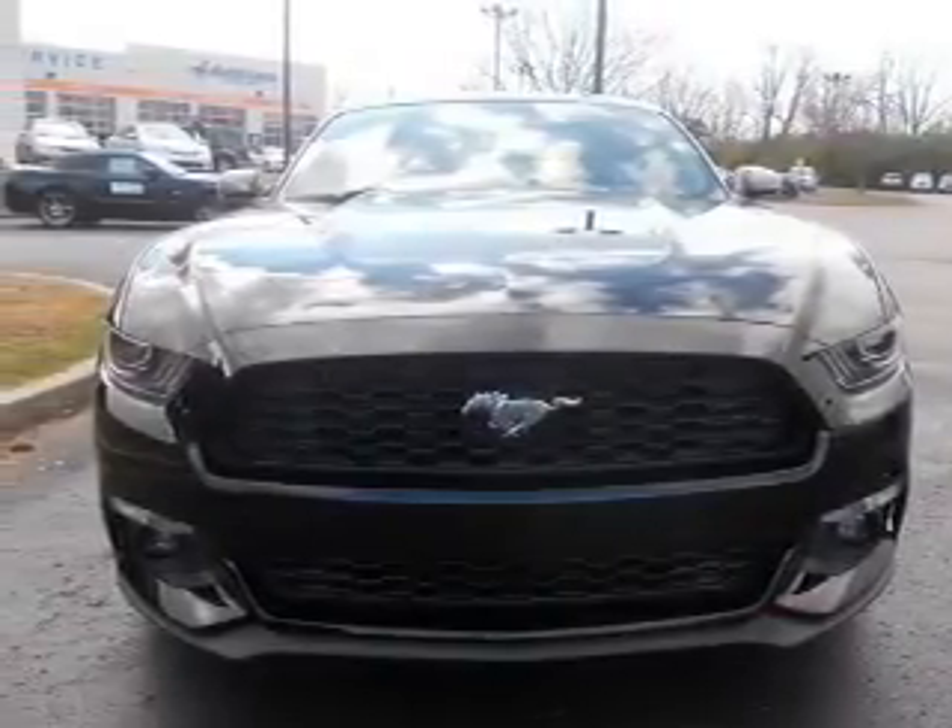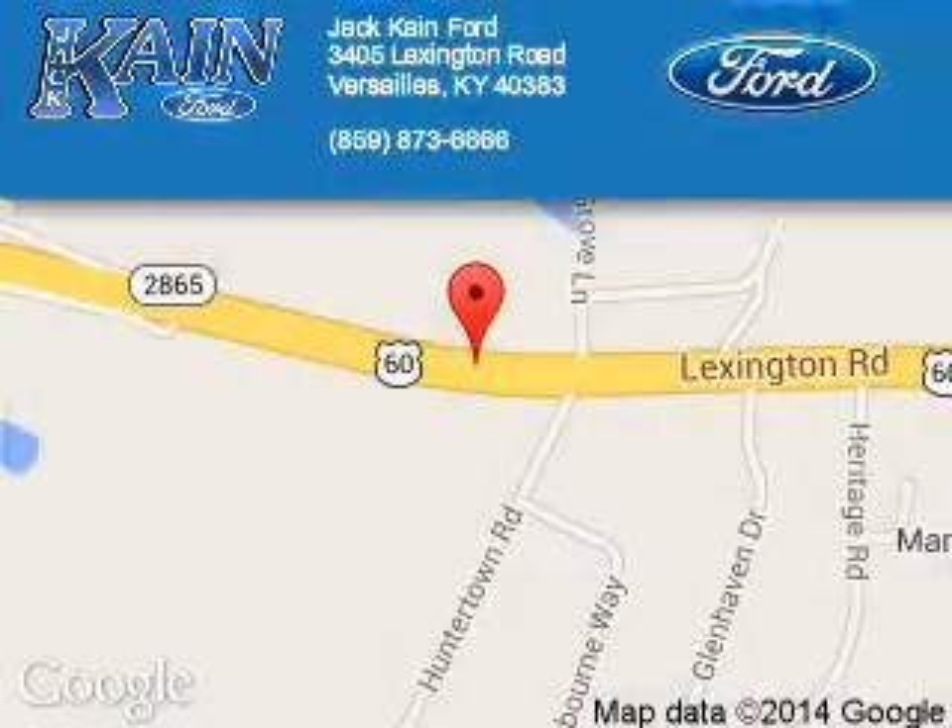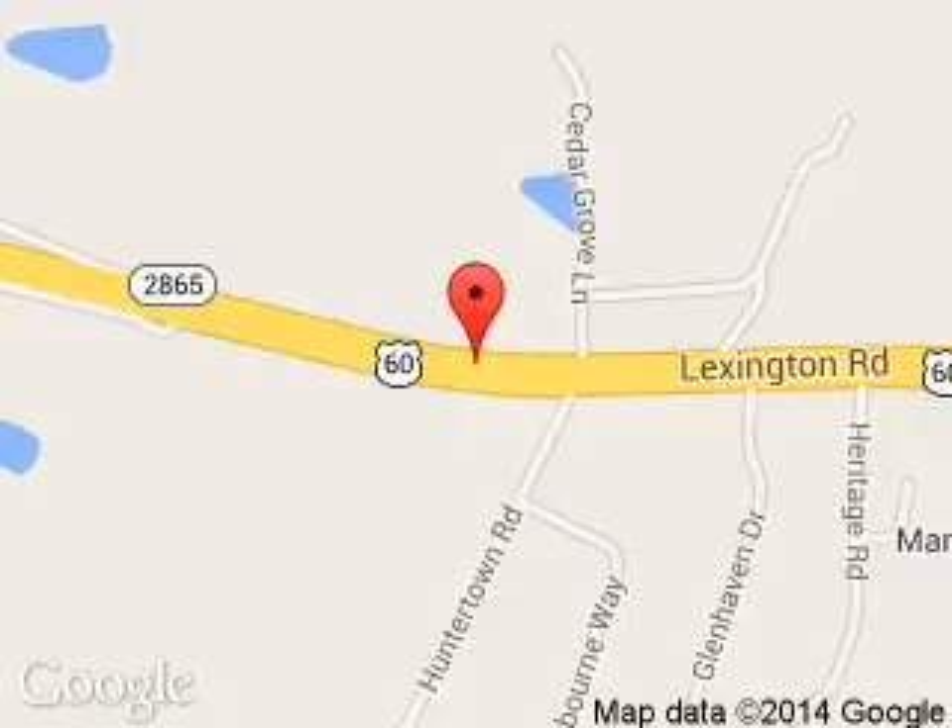Call or click to contact us today. Jack Kane Ford is dedicated to doing everything possible to ensure that the experience you have selecting your next vehicle is a pleasant one. We are located at 3405 Lexington Road, Versailles, Kentucky 40383.